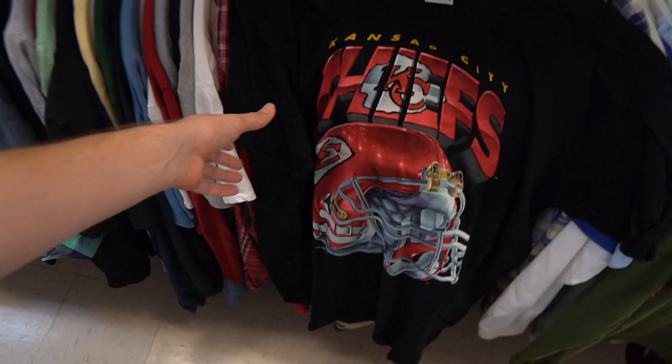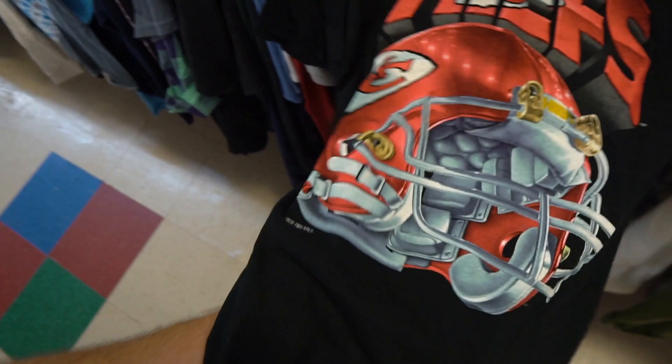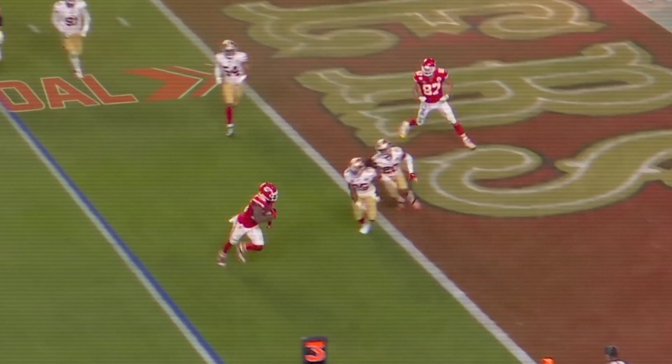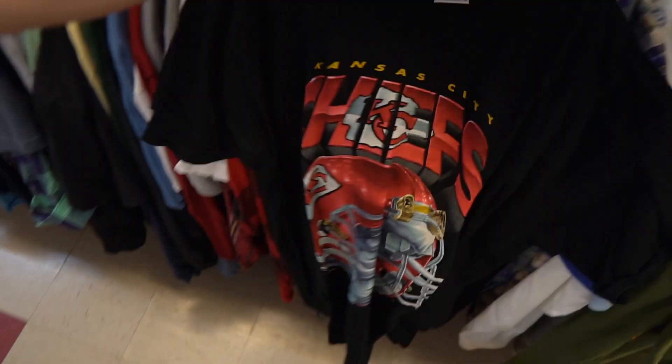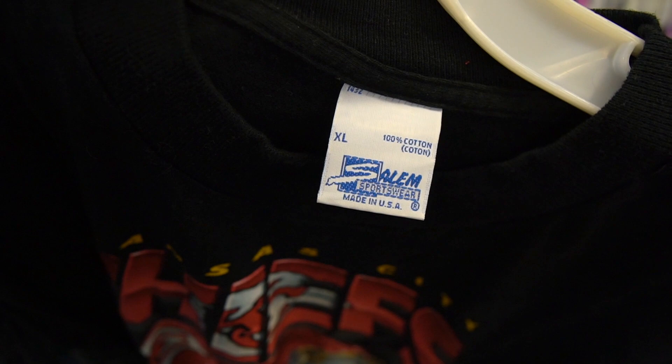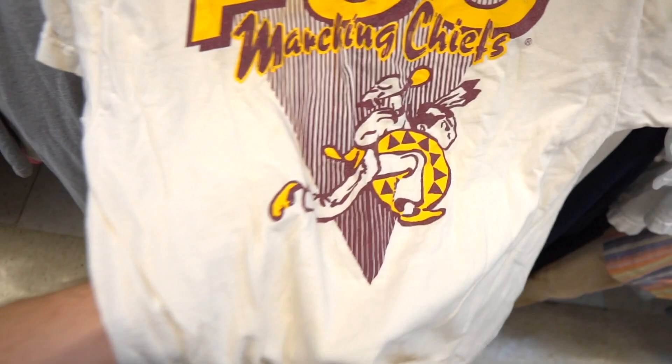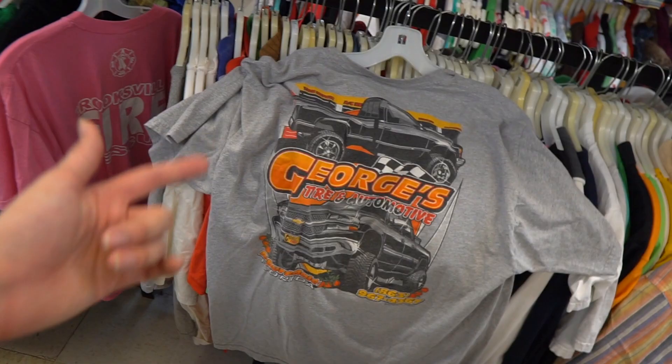Then you got the Kansas City Chiefs item — just shining, sparkling and glistening on the helmet. Shout out my boy Patrick Mahomes. Doing his thing. Salem sportswear — oh, you better watch out if you're a witch. Hello, Daddy Harley Davidson Annapolis. FSU — the marching chief on the shirt looks like he's hitting a sprint low key. And then check out this tee as well: it's George's Tire and Automotive, but it's that truck life. That's hard.